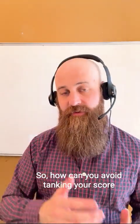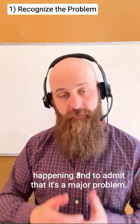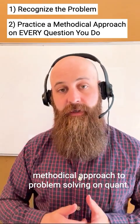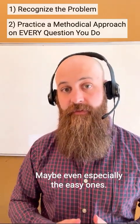So how can you avoid tanking your score with careless errors? The first thing is to recognize that it's happening and to admit that it's a major problem. Then once you've done that, you want to develop a really methodical approach to problem solving on quant. And then you want to practice on every single question you do, even the easy ones — maybe even especially the easy ones.